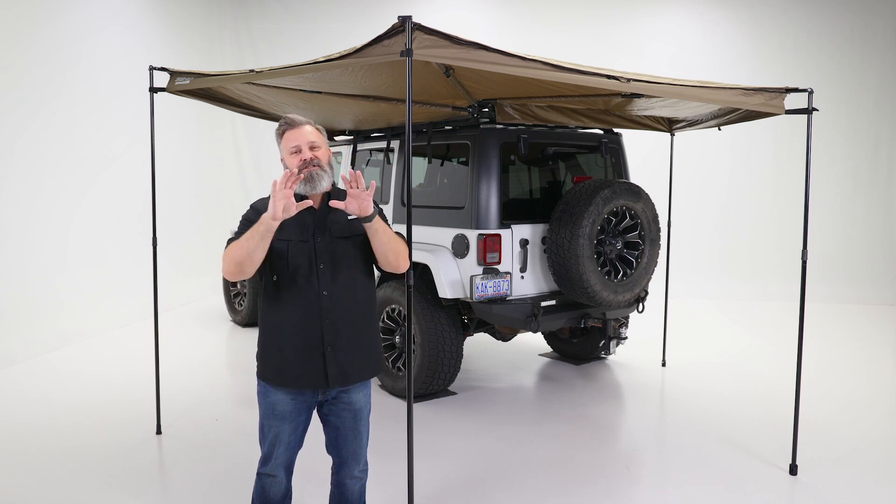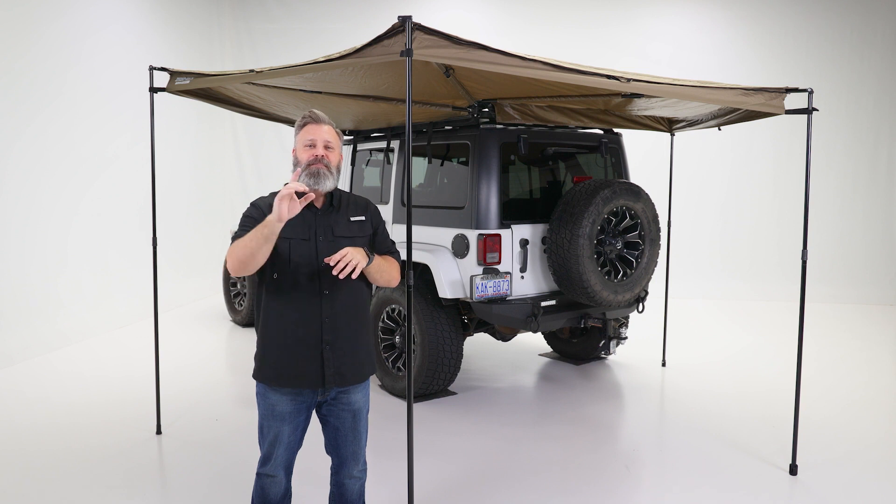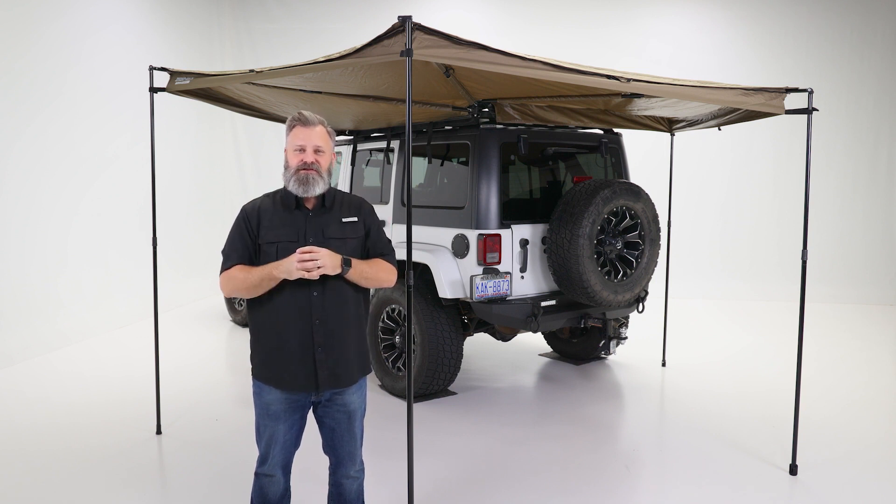Whether you're braving the Outback or just the concrete jungle of the Little League fields, the Rhino Rack Batwing Compact Awning is a great shade solution.